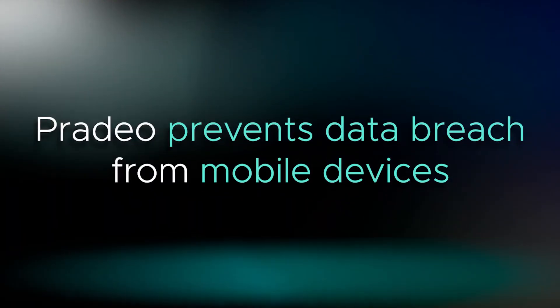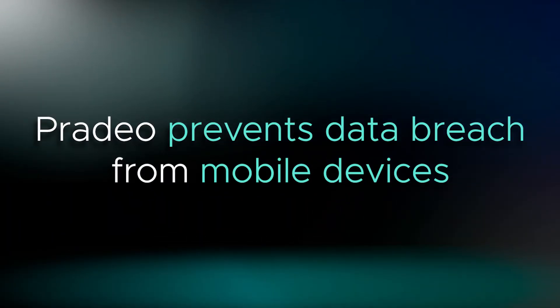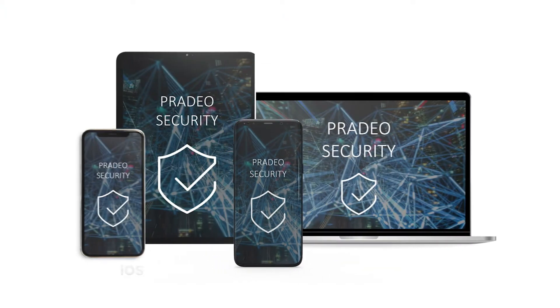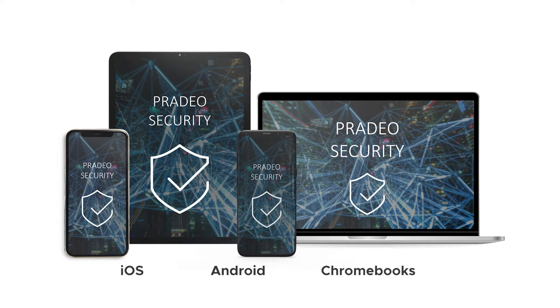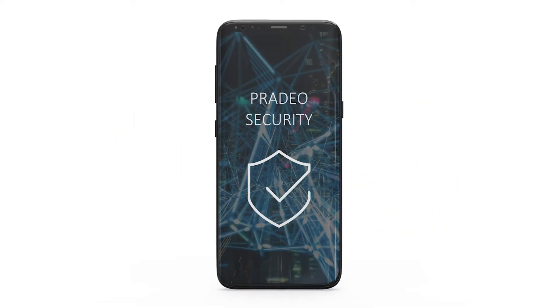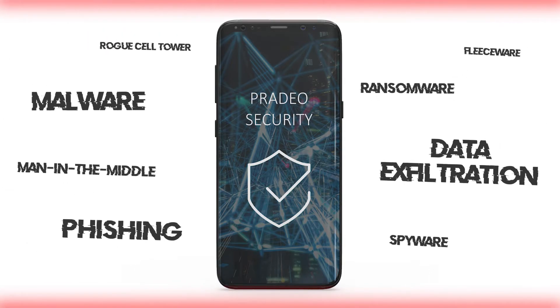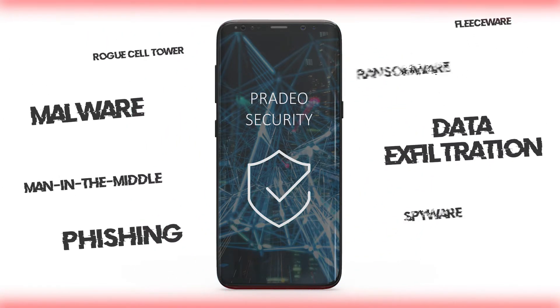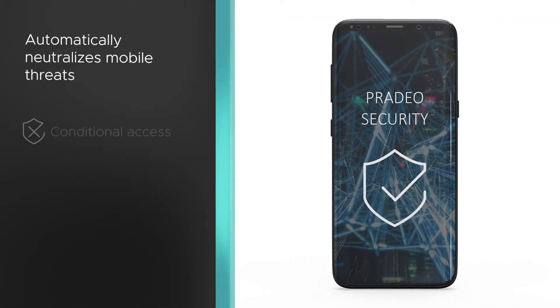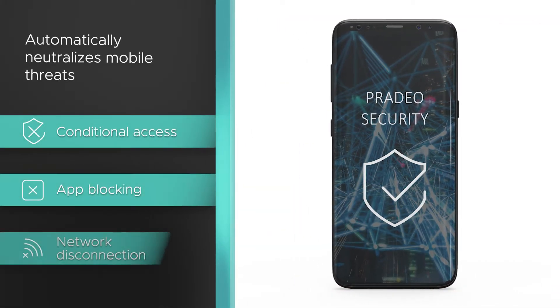Praetio prevents data breach from mobile devices. Praetio Security Mobile Threat Defense is a mobile security app for smartphones, tablets and Chromebooks. It detects mobile threats such as malware, phishing, data exfiltration, or any other unwanted behavior, and automatically neutralizes them with conditional access, app blocking and network disconnection.